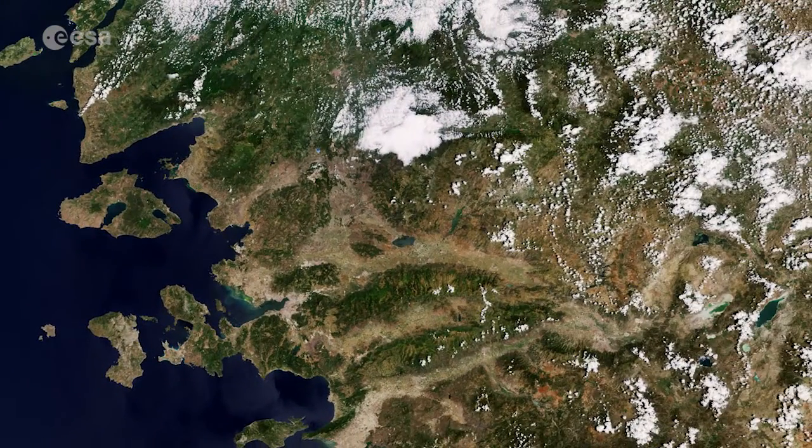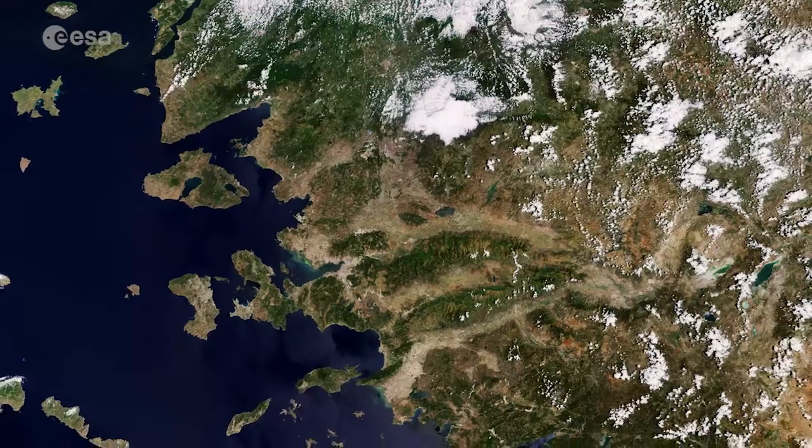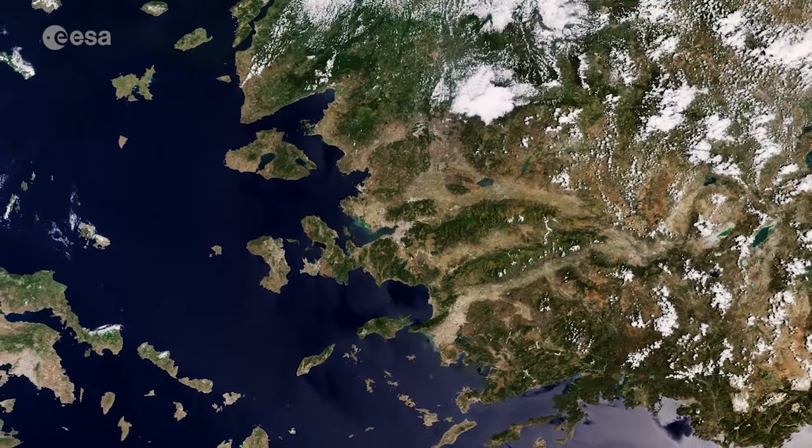At top right, parts of southwestern Turkey are distinct, indicating a mixture of agricultural landscape and mountainous regions, where bare soil and rock formations prevail.